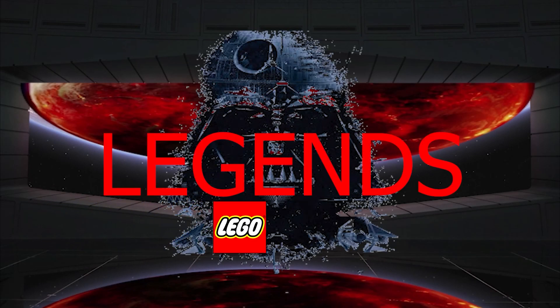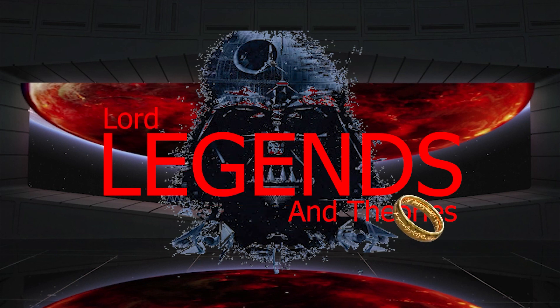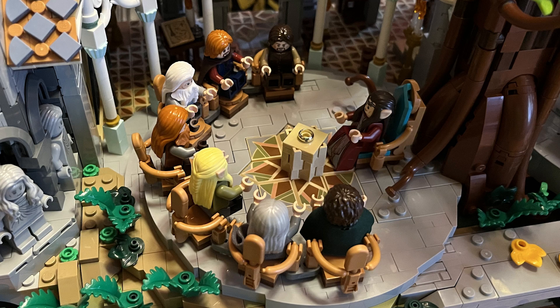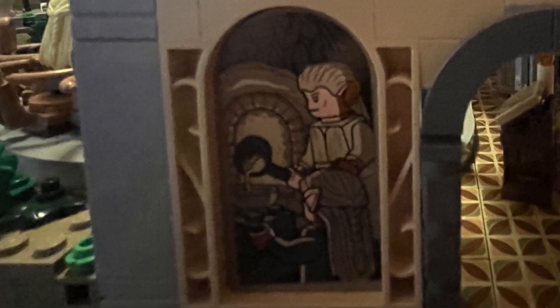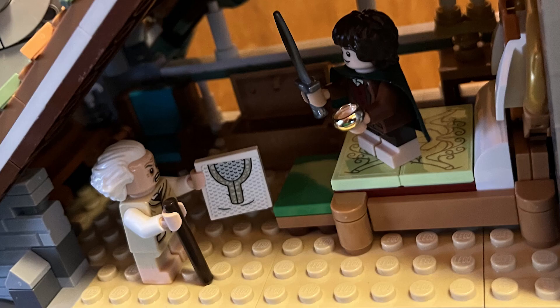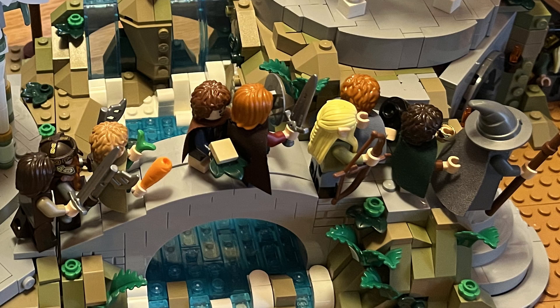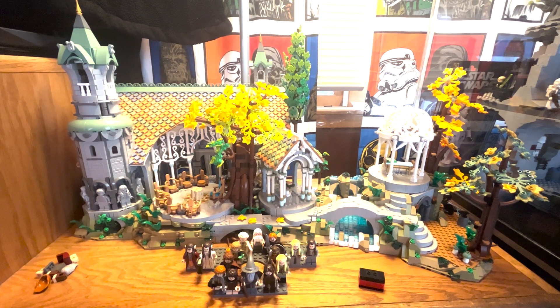This will be a day long remembered — now I am the master. Welcome to another episode of Legends and Theories. "Seek for the sword that was broken, in Imladris it dwells. There shall be counsels taken stronger than Morgul spells. There shall be shown a token that doom is near at hand, for Isildur's Bane shall waken and the Halfling forth shall stand." Welcome to my review of LEGO Rivendell.